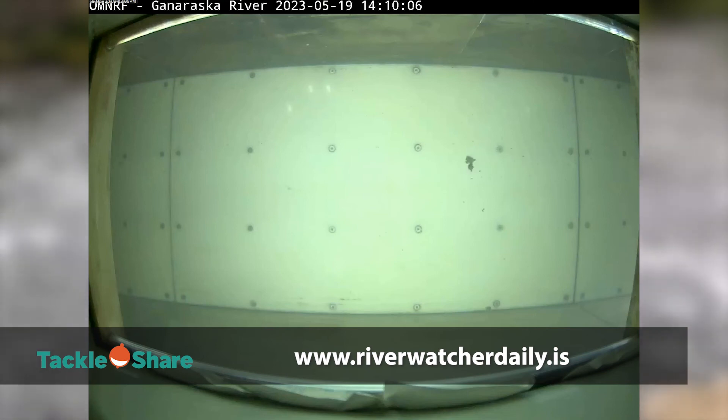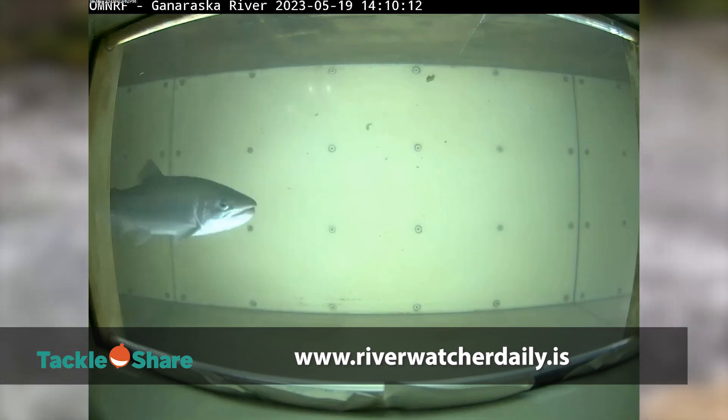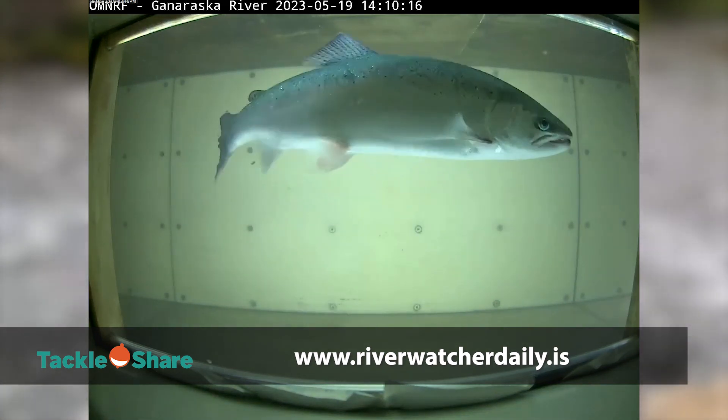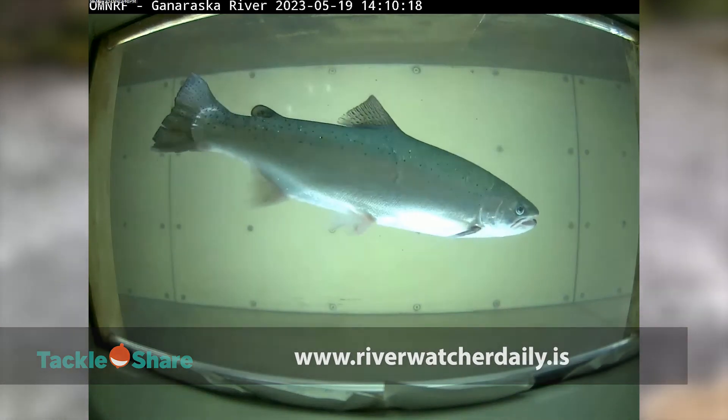If you'd like to see footage of fish migrating through fish ladders from the Ganaraska and Credit River, visit RiverWatcherDaily. You may even get lucky and see a rainbow trout swimming upstream in the spring. The link to RiverWatcher will also be in the description.